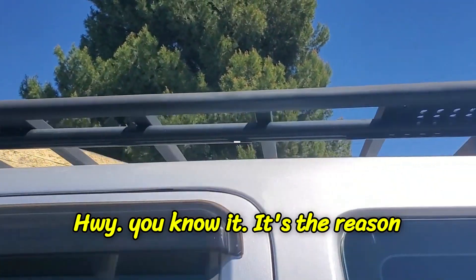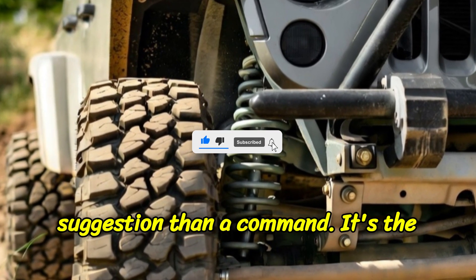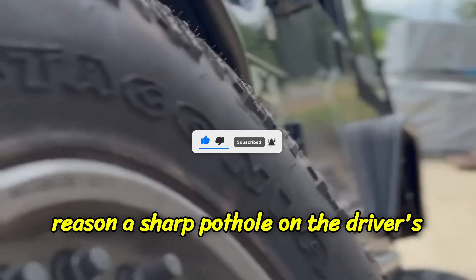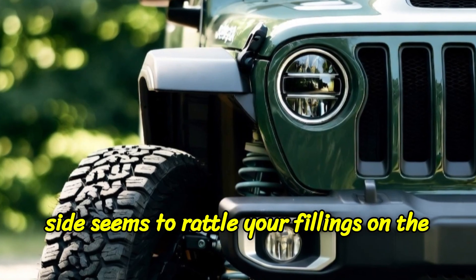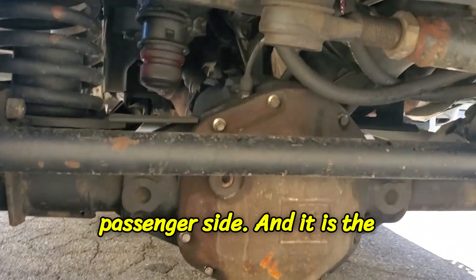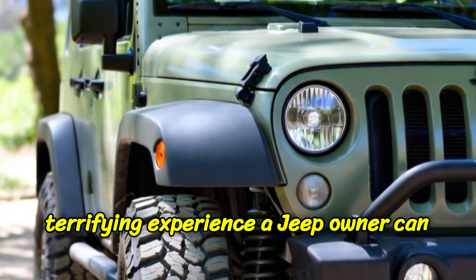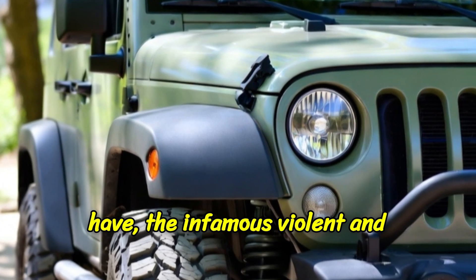If you've ever driven a Jeep on a paved highway, you know it. It's the reason the steering feels more like a vague suggestion than a command. It's the reason a sharp pothole on the driver's side seems to rattle your fillings on the passenger side. And it is the direct source of the single most terrifying experience a Jeep owner can have: the infamous, violent, and uncontrollable death wobble.